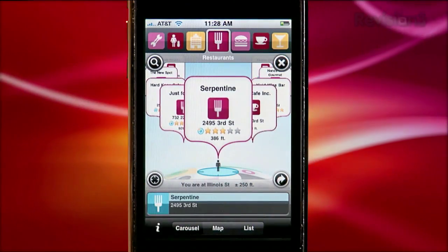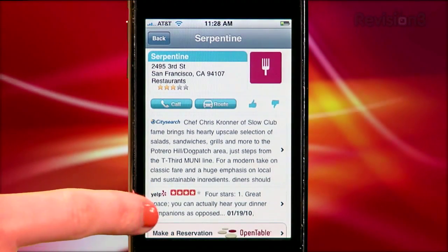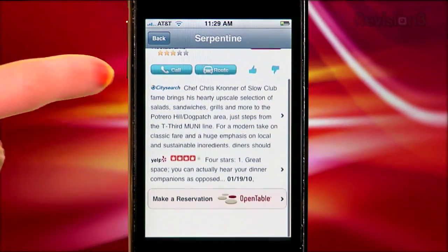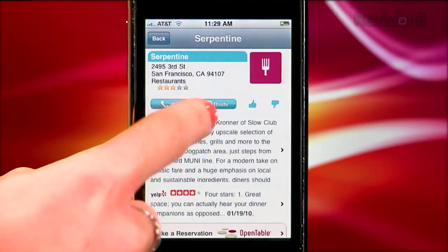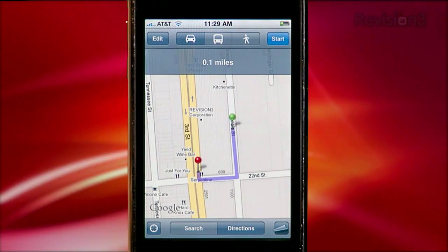But it's not just a directory of local businesses. If you find someplace you want to try, you can click through and read what's said about it on both CitySearch and Yelp, or make a reservation with OpenTable. And of course you've got the phone number as a reference, and a map that shows you directions by car, public transit, or by foot.